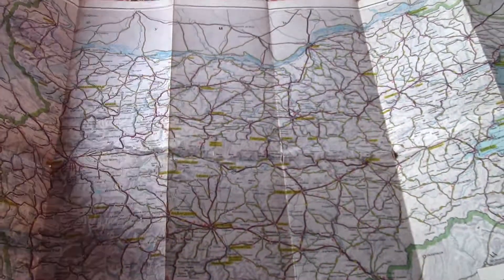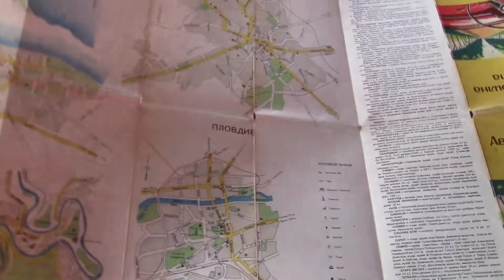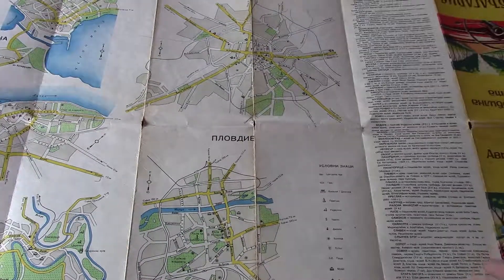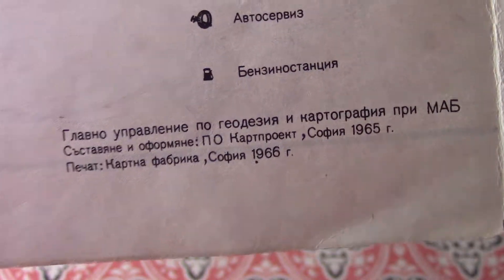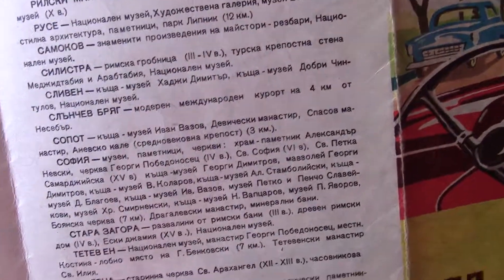Late 60s, Soviet era — Eastern Bloc would be the proper way to say it, considering it was not officially part of the Soviet Union. They were communist, or socialist states. That shows the date there: 1966. And this has some verbiage — places of interest or something, I have no idea.